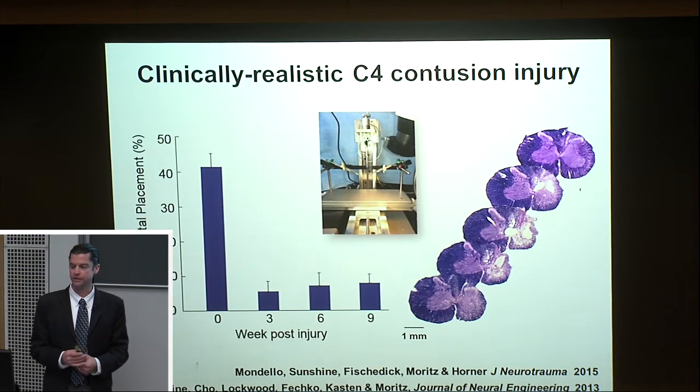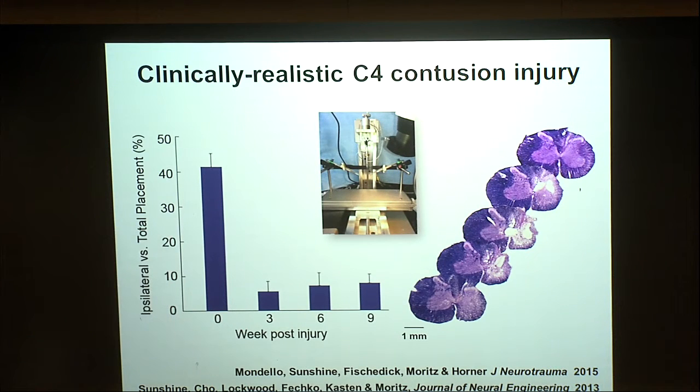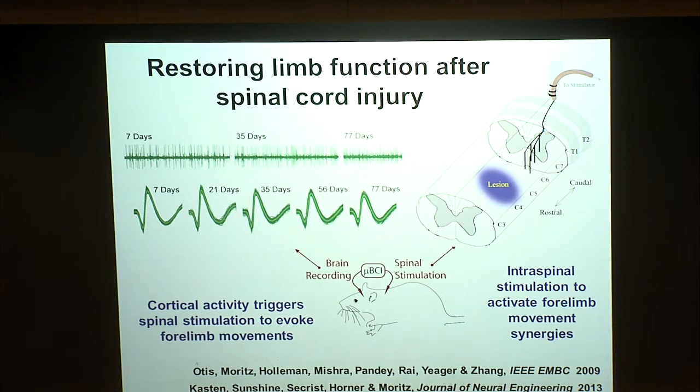The next step was a clinically realistic injury. We chose a contusion injury — a bruise to the spinal cord — centered on the fourth cervical segment, with a cyst spreading across several adjacent segments and secondary demyelination of white matter. Compared to pre-injury forelimb use, this injury causes a dramatic change in just one forelimb that persists over six, nine, and up to 12 weeks. With injured animals, we can close the loop and connect brain activity to stimulate the spinal cord below the lesion.